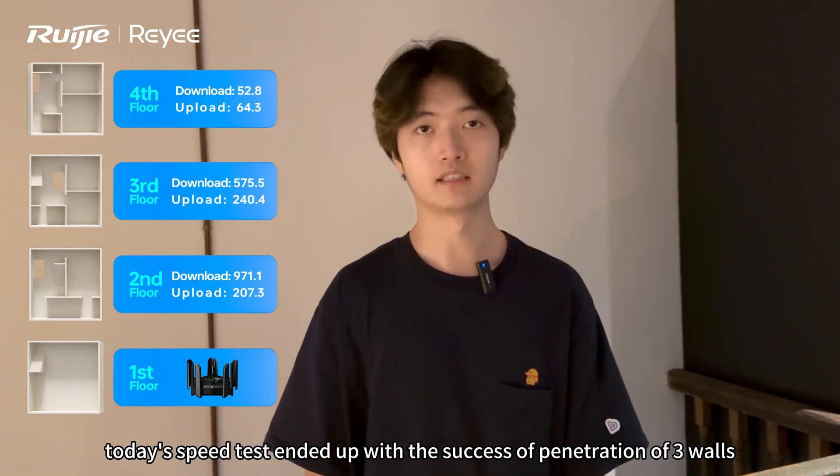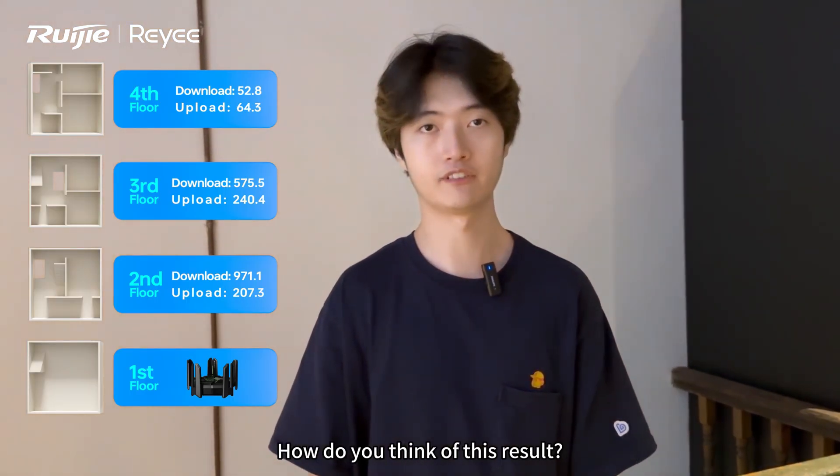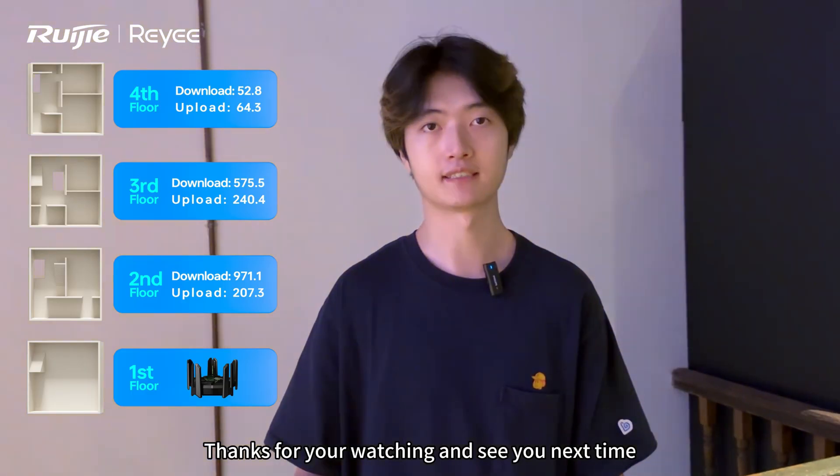Okay, today's speed test ended up with the success of penetration of 3 walls. How do you think of this result? Thanks for watching, and see you next time!